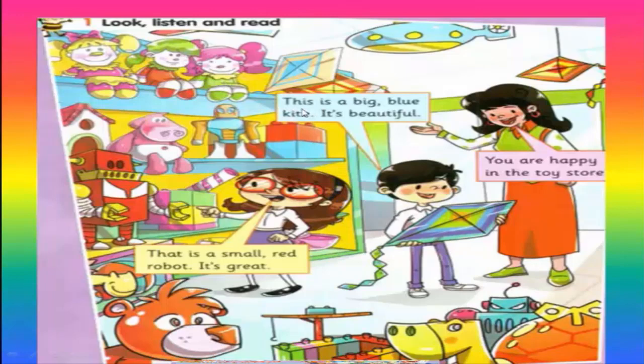The first word Haney says: 'This is a big blue kite. It's beautiful.' What is the meaning of beautiful? Hannah says: 'That's a small red robot. It's great.'